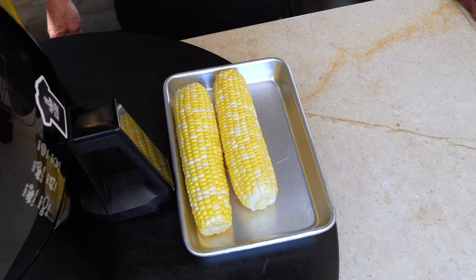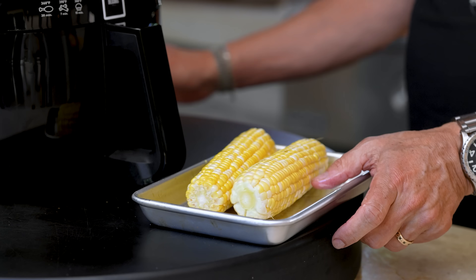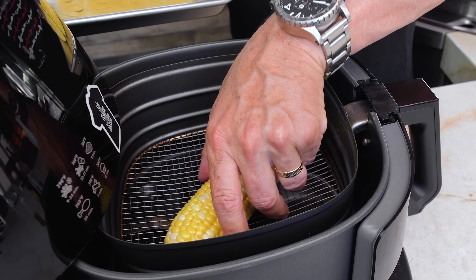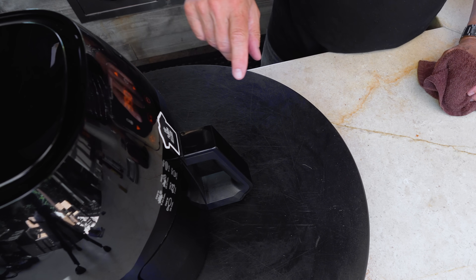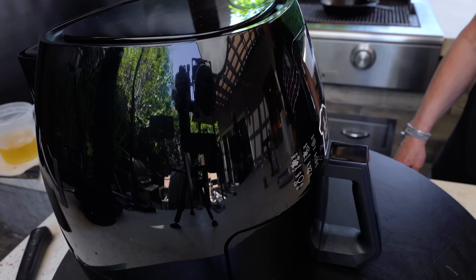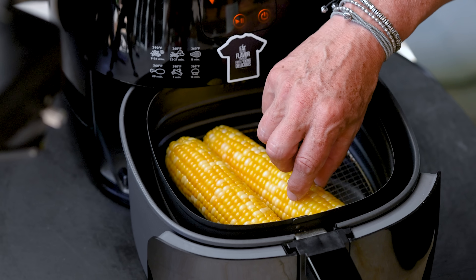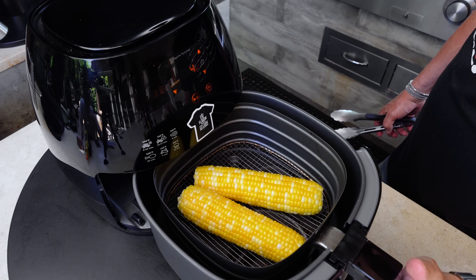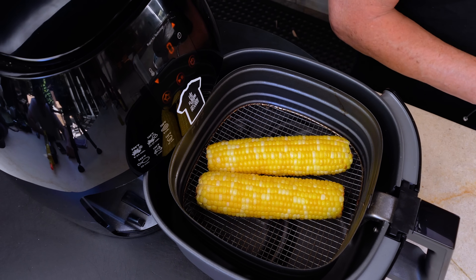Next: corn on the cob — one of my favorites, so simple. Two ears of corn. All we do is give them a little avocado oil, just get them coated. Into the drawer they go; try to keep them separate. Close it up, set to 390 degrees for eight minutes, hit start. At the four-minute halfway point we open it up, the corn is starting to soften — give it a turn, then back in for the remaining four minutes.